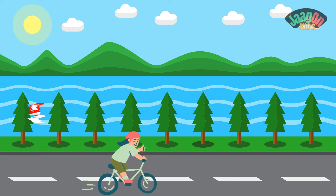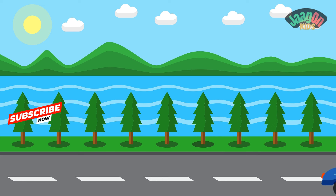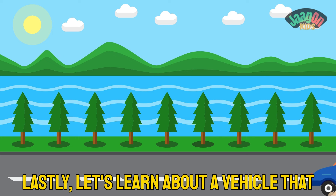Let's talk about a vehicle that helps us pedal our way around town. Can you guess? Yes, it's a bicycle! Bravo!